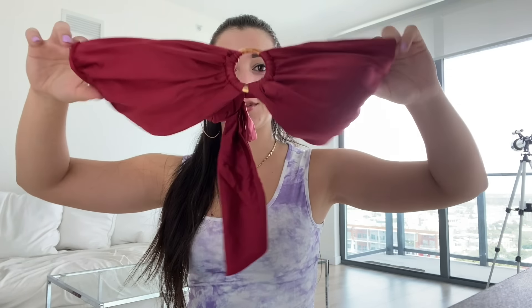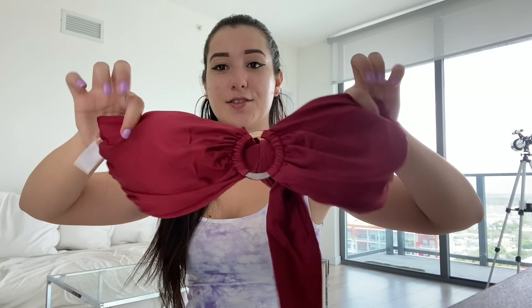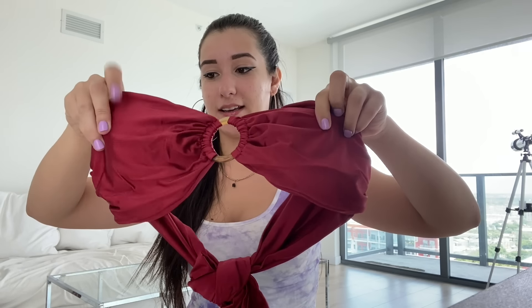Everything that you're seeing is a size large — I am a size large. So if you haven't watched any of my YouTube videos from before, now you know. Look at this super cute top. It's got the padding in it.